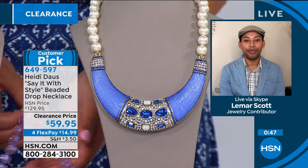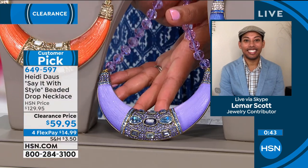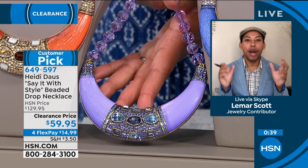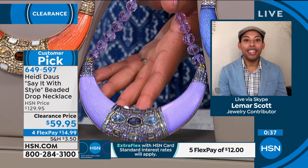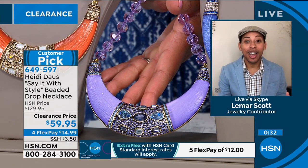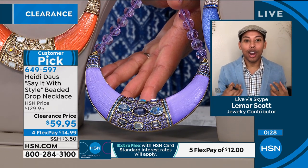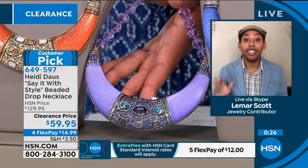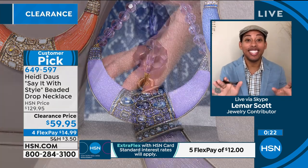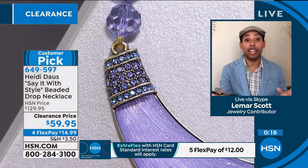The purple — if you're a purple fan, you rarely see this lilac color. It has a little bit of blue. The colors just pop; they almost fly off the screen, they are so vivid and vibrant. I heard this described as a 'presence piece' or a 'one and done.' You put this on, ladies, you're good for the day. This is called the 'Say It with Style' necklace, and you will be stylish with this on.